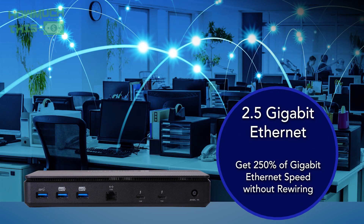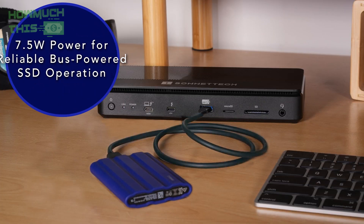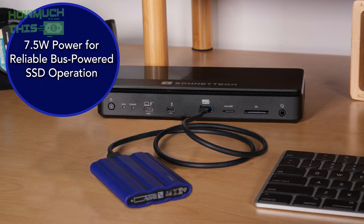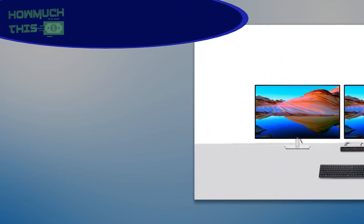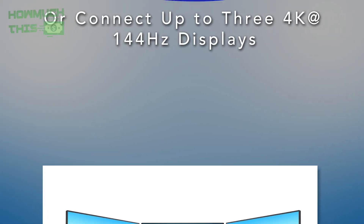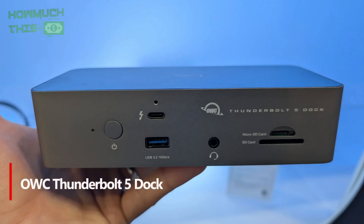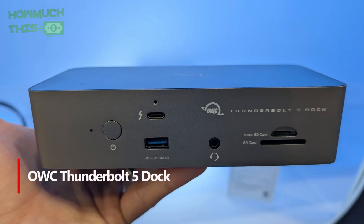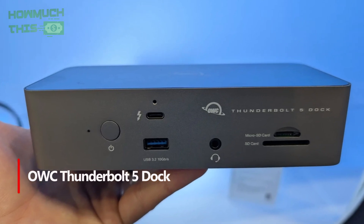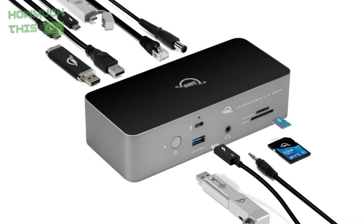The Sonnet Echo 13 also features 10 gigabits per second USB-A, SD and microSD readers, 2.5 gigabit Ethernet, and dual 8K display support. Enjoy seamless single-cable convenience with 140W power delivery for laptops. Its universal compatibility spans macOS, Windows, iPad Pro, and Chromebooks, making it the definitive all-in-one dock for professionals who demand speed, storage, and versatility.